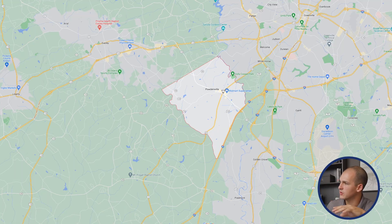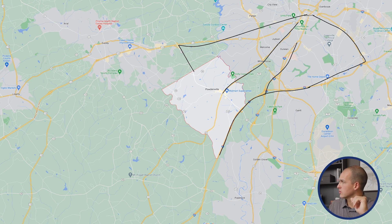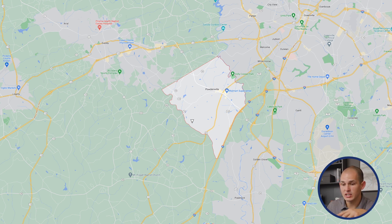Wherever you live in Powdersville, you can get to Greenville quickly — either taking Highway 81 or jumping on the major interstate I-85, which runs through these southeastern states. There's an easy network of roads all taking you into Greenville, no matter where you're located in Powdersville, so it's super convenient. You can also head over to Easley or down to Anderson to explore some different areas and see some cool stuff.